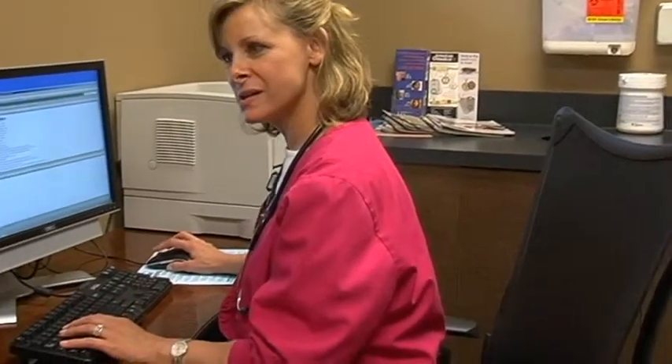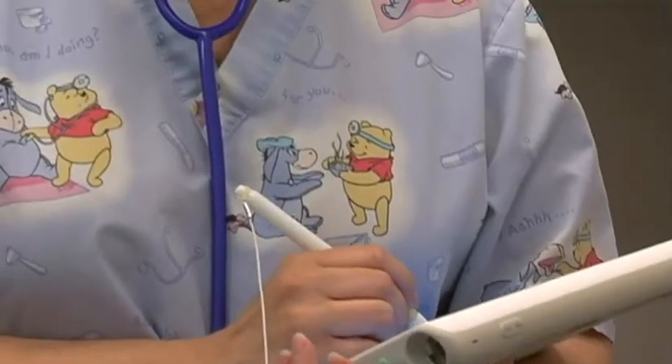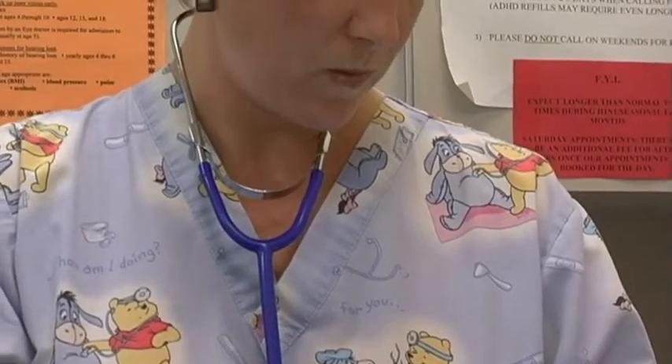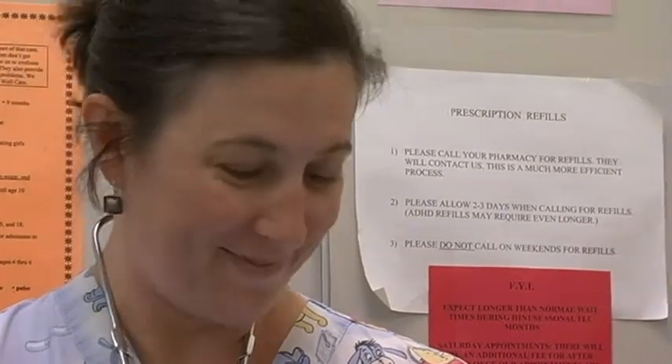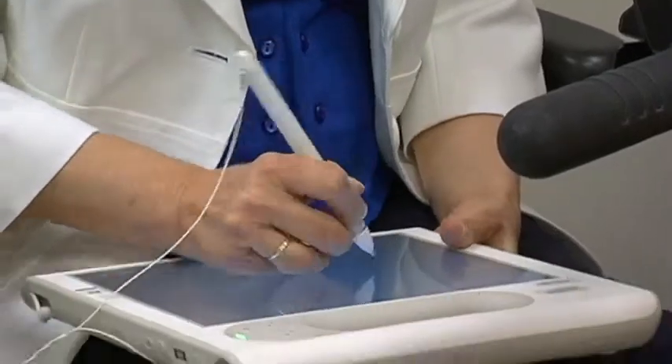We access our patients' records through a computer desktop in each of the exam rooms. Everybody has a secure logon and we access our medical records through a tablet system. I like having the tablet — I can just sit and pull up the electronic medical record, see their history, go down the list and pull up a visit without having to flip through a paper chart.